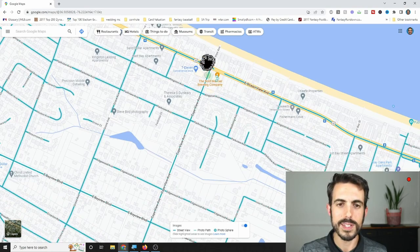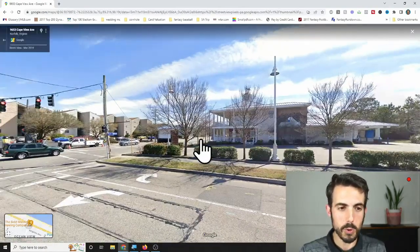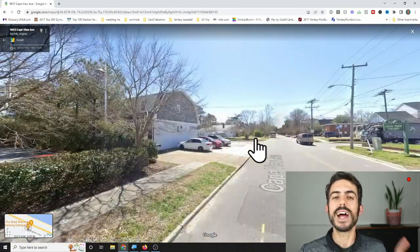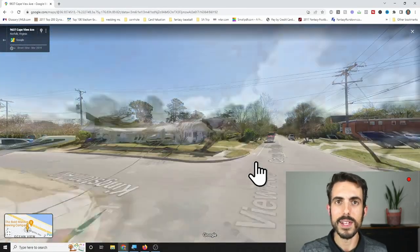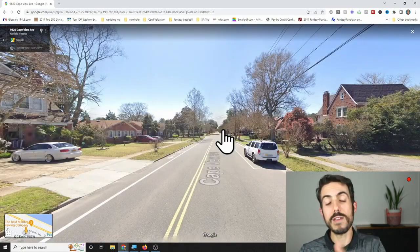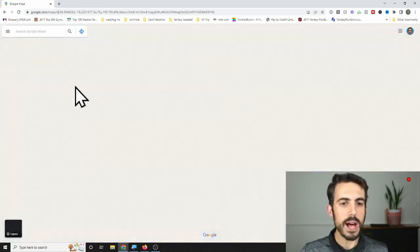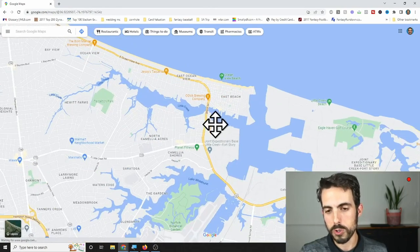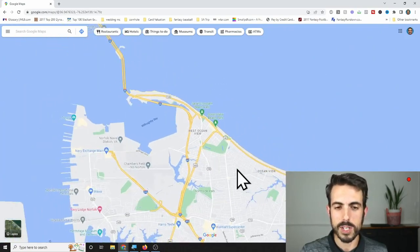Another walking distance spot that's cool is your close proximity to Bold Mariner Brewing, right on the corner of Cape View and Ocean View Avenue. It's hard to find a brewery within walking distance or a very quick car access from your house, so that's another benefit of being in Cape View Colony or Bayview Beach. Zooming out, you'll also see great accessibility — off Ocean View you can connect all the way to Virginia Beach or over towards I-64 as well.